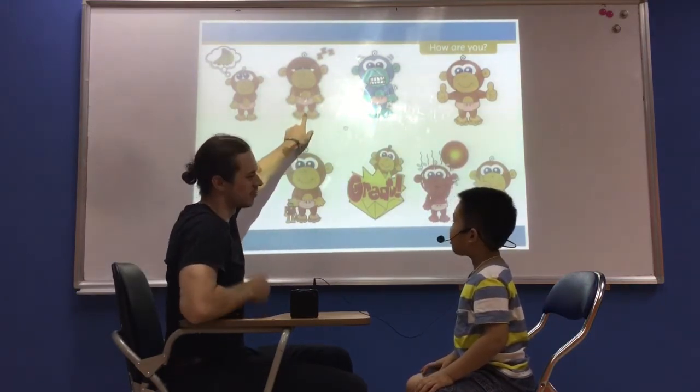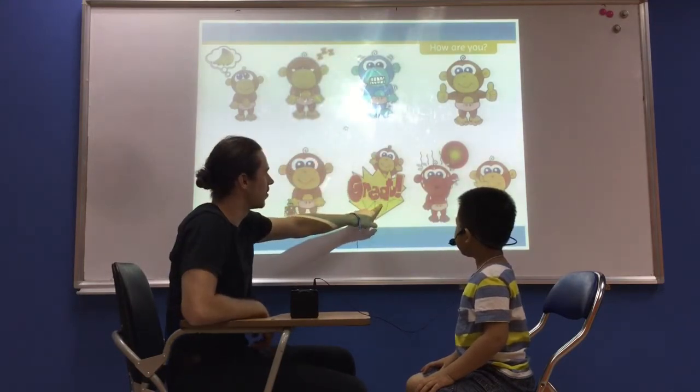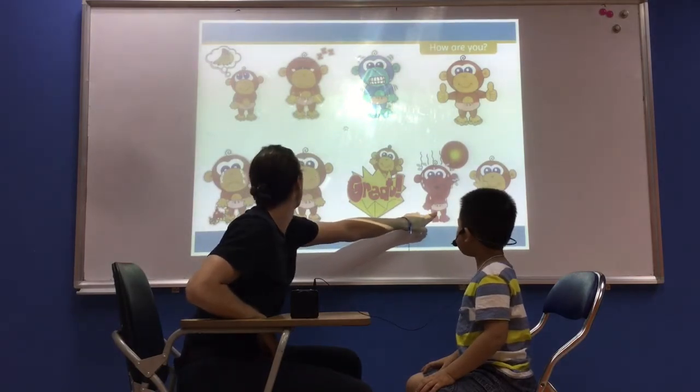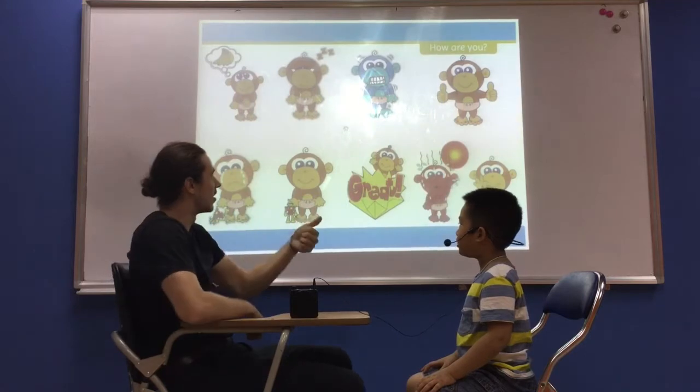How are you? I'm tired. How are you? I'm cold. How are you? I'm wet. Very good. How are you? I'm hot. How about this one? How are you? I'm hungry. Very good.